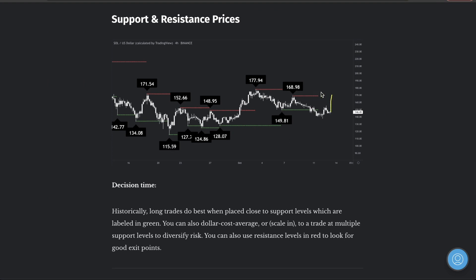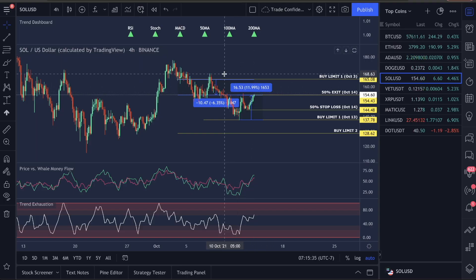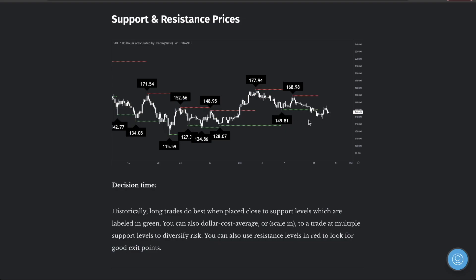Solana support and resistance — $168 is where the next greatest resistance is. We could push up there by the end of the weekend or maybe Monday or Tuesday. However, I feel there's going to be a drop before that because the trend exhaustion is pushing up to the upper sections. Watch for that drop — take some money out before it pumps up. Reward yourself.